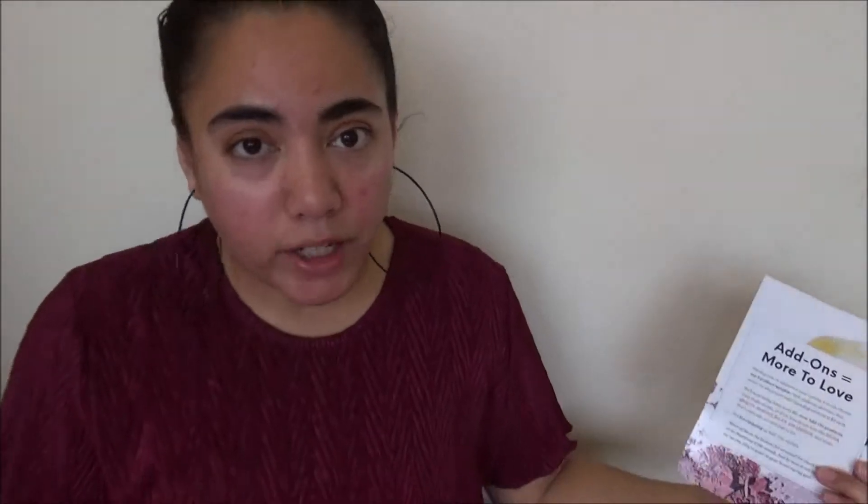Now for my February add-ons for Ipsy. As I mentioned, you can have add-ons whether you get the $10 Glam Bag or the $25 Glam Bag Plus. This month I didn't see any $12 full-size items I was interested in — some were repeats — but I did find $3 items. You can add up to three items, whether they're $12 or $3 each. The add-ons come out on the 2nd of every month. I got six add-ons total.